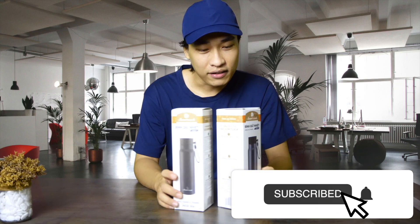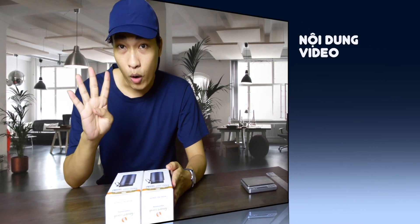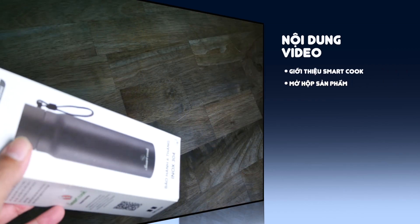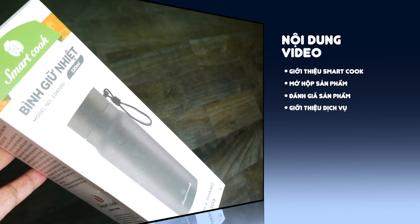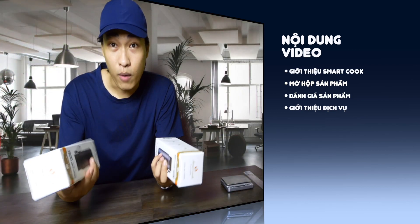Mình sẽ giải thích tại sao cái thương hiệu này lại vừa mới vừa cũ. Nội dung ngày hôm nay bao gồm 4 phần: Phần thứ nhất mình sẽ giới thiệu về thương hiệu này. Phần thứ 2 là mình sẽ mở hộp cho các bạn xem về cái mẫu mà mình đang cầm. Thật ra nó có 2 màu nhưng hiện tại mình đang có 1 màu ở đây thôi.